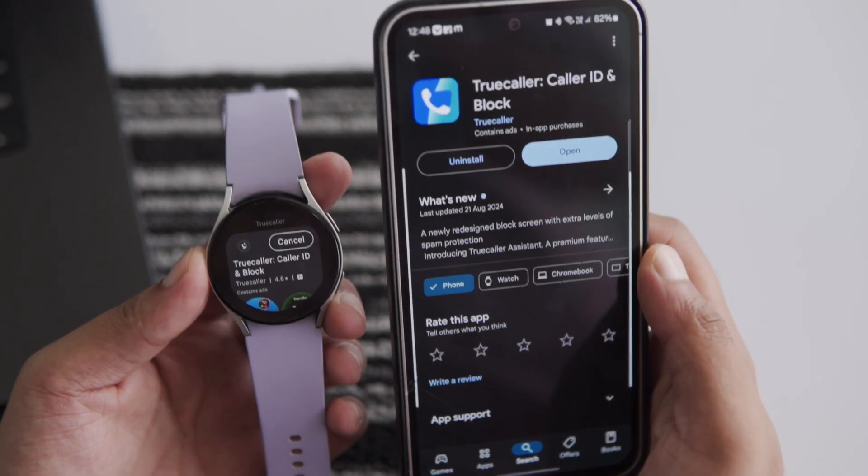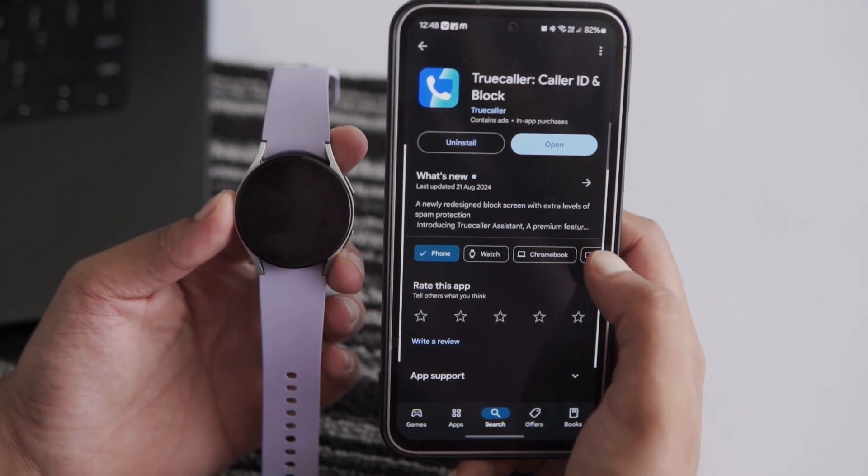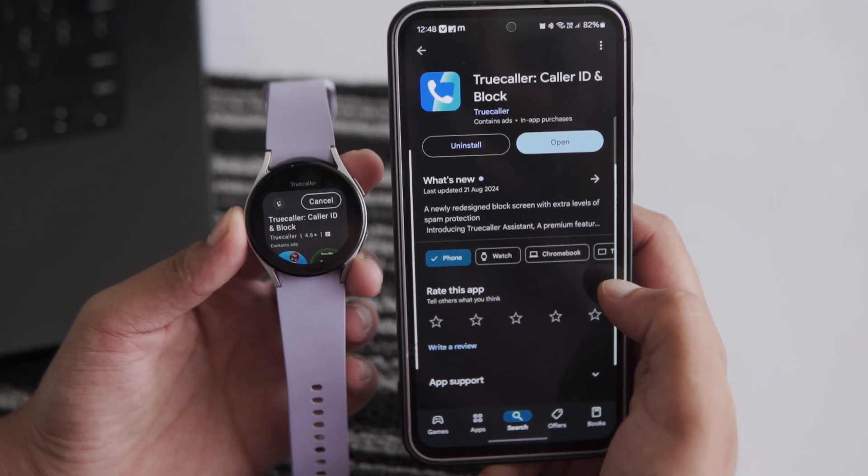Make sure you have the Truecaller app installed on your paired smartphone as well. Since the Wear OS app works as an extension of the Truecaller app on your smartphone, make sure that both devices are properly connected.